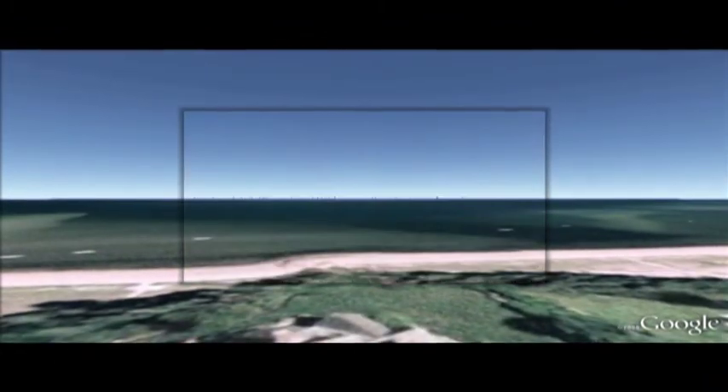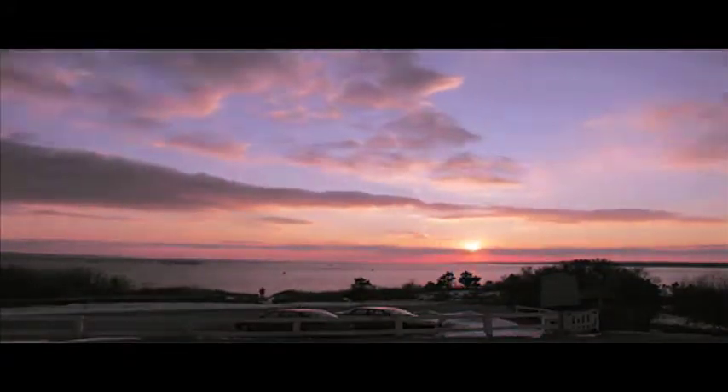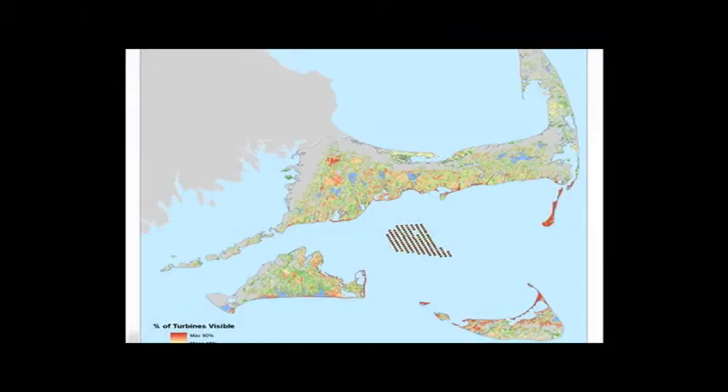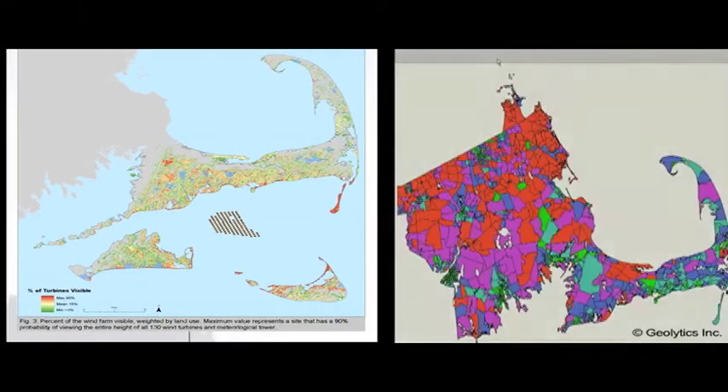Librarians from the Media Lab can work with the video file and other elements to turn that tour into a vibrant multimedia presentation. Some have said that the largest source of opposition comes from wealthy homeowners who worry about their ocean views being spoiled. To test this hypothesis, you might compare the viewshed map with a map of incomes across the Cape.